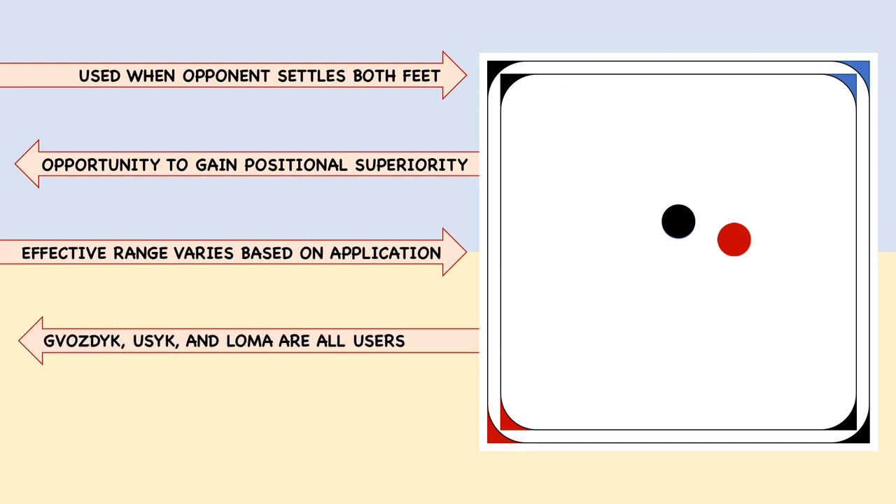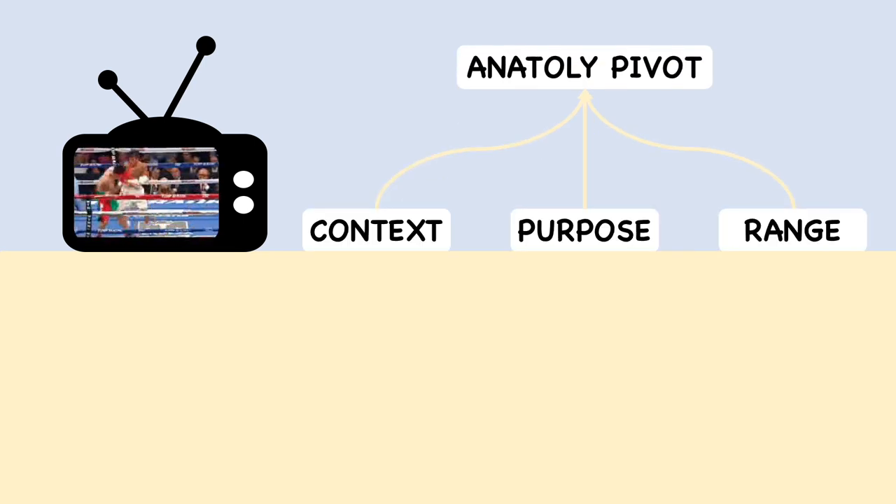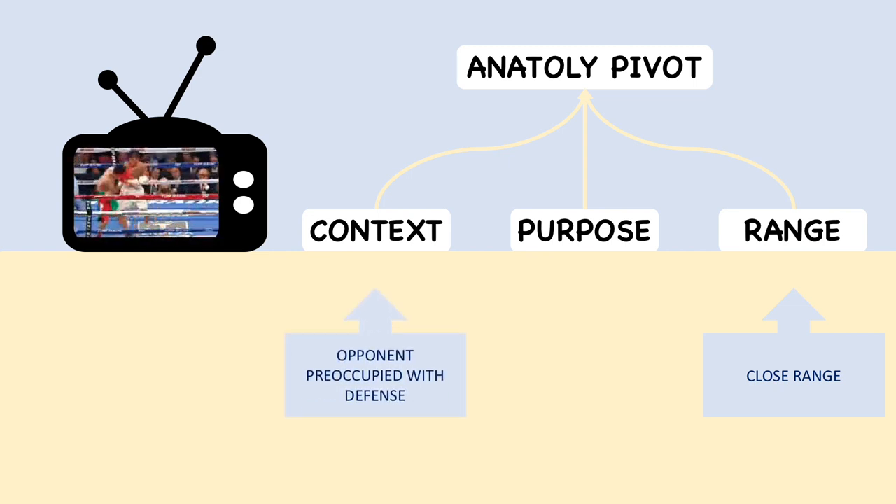Vozdik, Usyk, and Lomachenko all employ this technique, but under different contexts, purposes, and ranges. Lomachenko is easily the face of this move, as every highlight video contains at least one clip of him stepping around the opponent's lead foot. Lomachenko does this from close range, under the context of an opponent who is shielded up and immobilized by Vasily's barrage of punches.